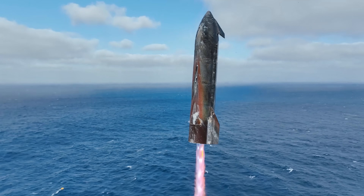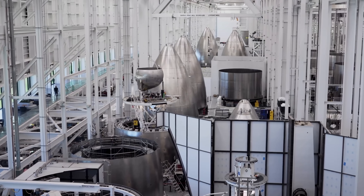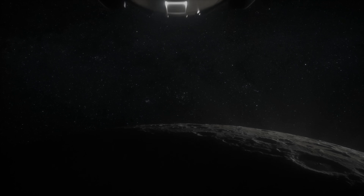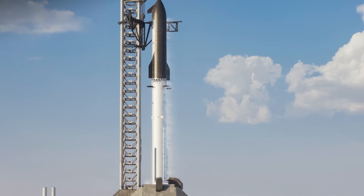As SpaceX wraps up the Block II era of Starship, the company is now shifting its focus to the next generation. This version isn't just an upgrade — it's the foundation for some of SpaceX's most ambitious goals yet, potentially including the first crewed missions to the moon. Here's everything you need to know about the Starship Block III.